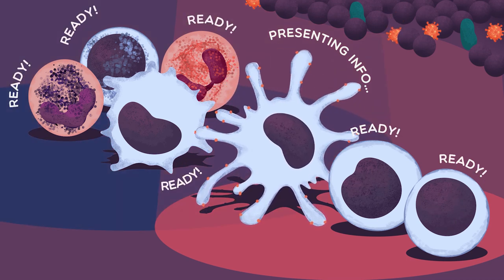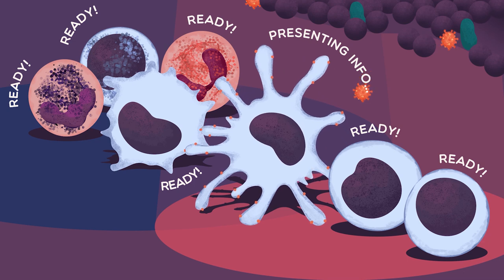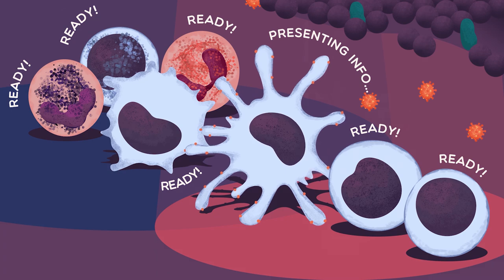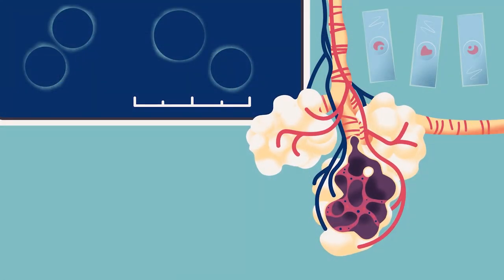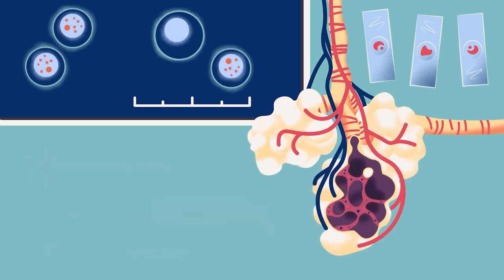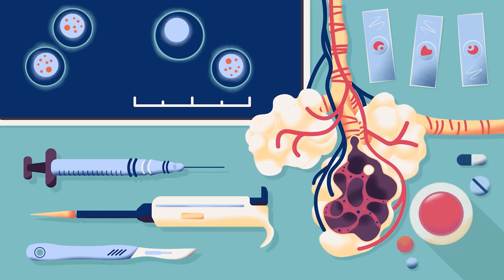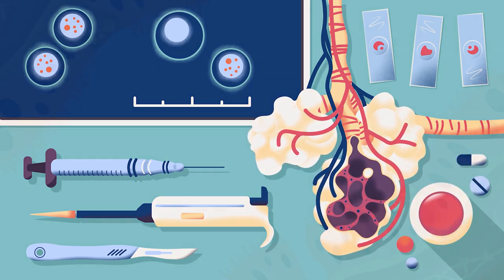The exact details of how the new coronavirus triggers our immune system are now emerging, thanks to ongoing medical research. The ability of immunologists to discover these details is vital to understanding the natural development of protection, and to create the best vaccines, as well as safe and effective drugs to treat different stages of COVID-19.